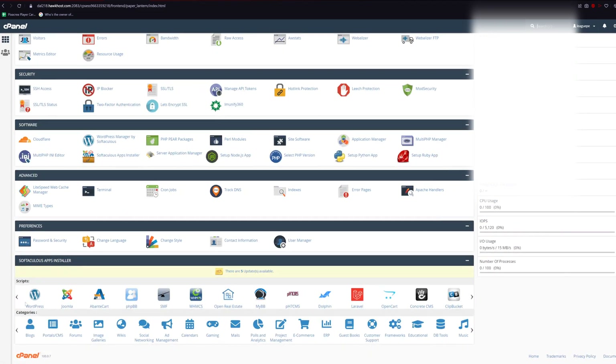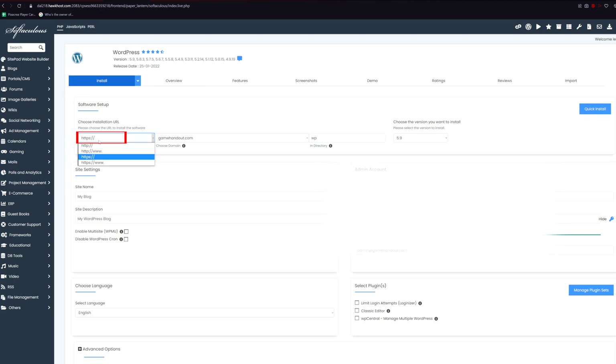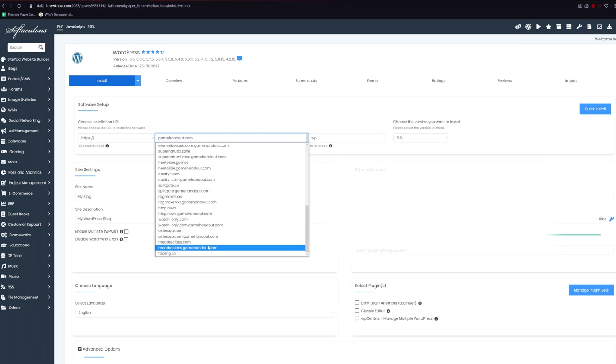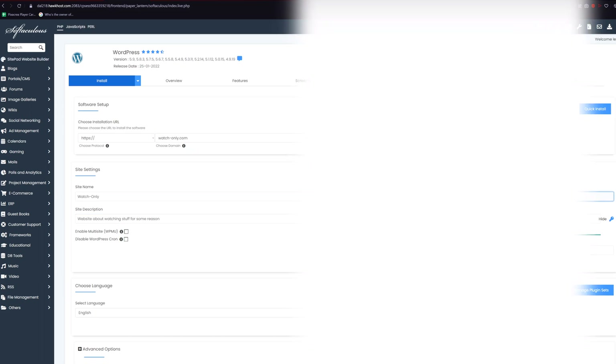Now scroll all the way down and you should see WordPress — click on that, then click 'install now'. Make sure your protocol is set to HTTPS. I'd recommend doing it without the www, but it's up to you. Make sure you have the correct domain selected, and in the 'in directory' part, delete whatever is there and keep it blank. If you don't, people won't be able to access your website without typing your domain.com slash whatever is in that field — for example, if it says 'wp', they'd have to go to yourdomain.com/wp.